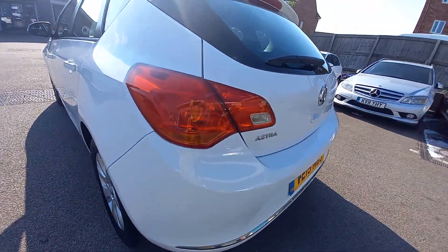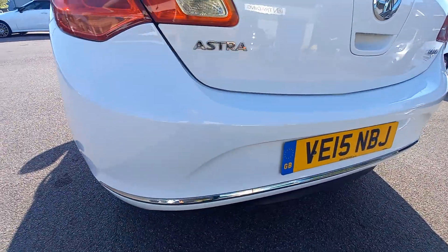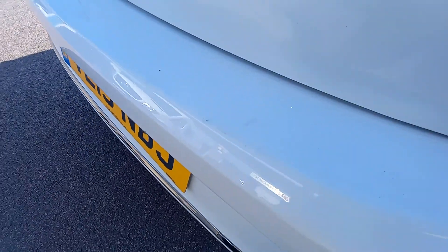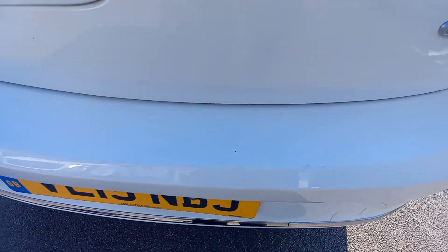Let's start on this corner — very clean car, in white as well, so quite forgiving with the paintwork. There are a few little marks on the rear bumper there, as you can see, very very faint, as we expected.